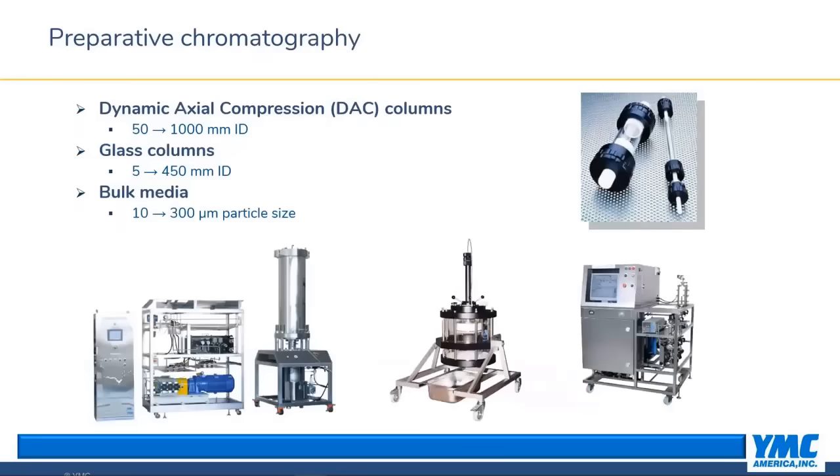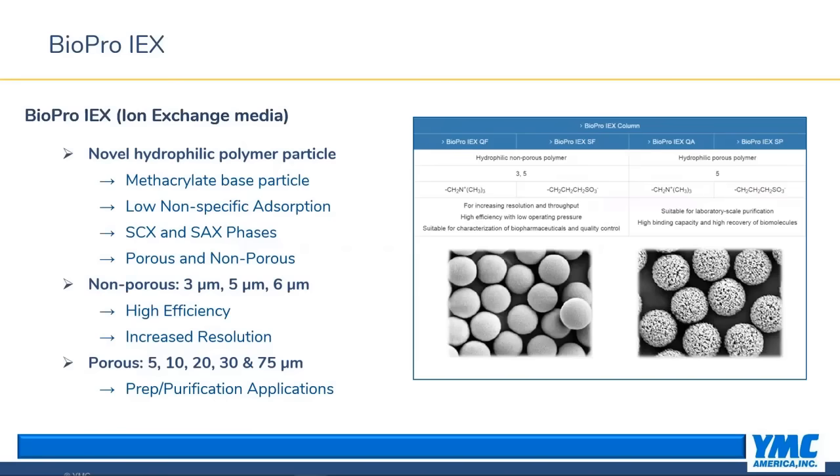On this slide, the main point I want to highlight is the dynamic axial compression columns. These are available in a variety of sizes, from 50 millimeter to 1 meter ID, and come in two main styles: the DAD series, where the piston compresses the bed from the top down, and the DAU series, which compresses from the bottom up.